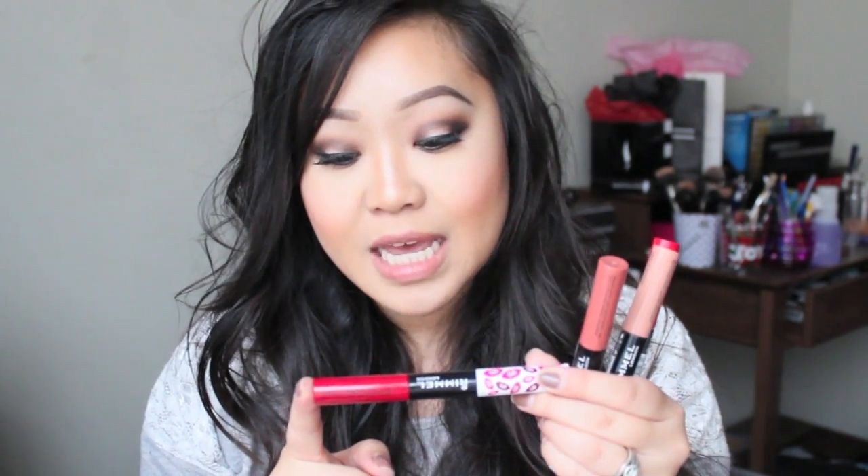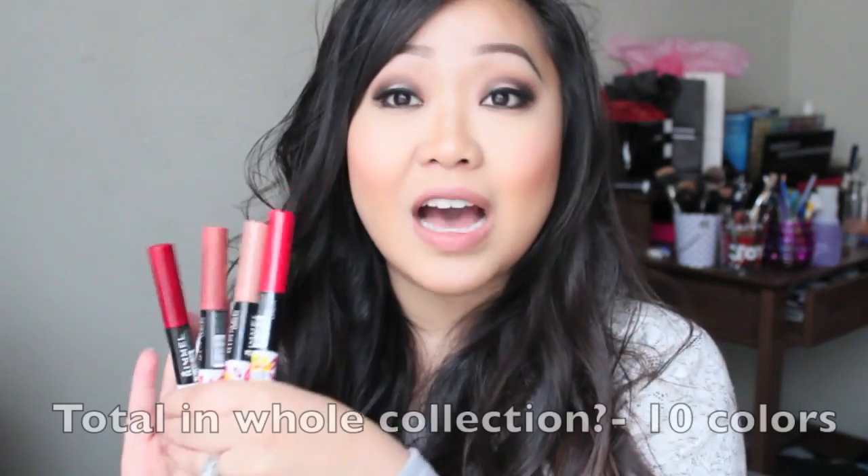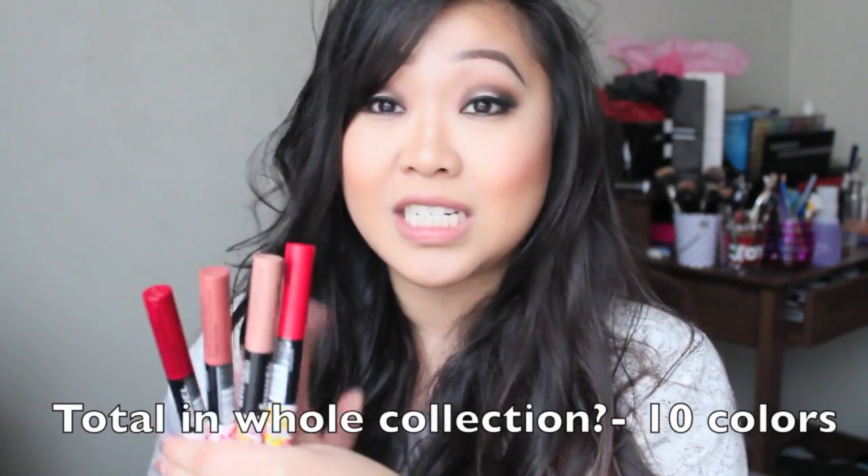Hey guys, welcome back! Today we're doing a review — the Provocalypse from Rimmel. These are new: the Rimmel 16-hour Provocalypse kissproof lip color. However many colors they have in the whole collection will be listed somewhere on screen or down below, but I picked up a total of four — actually five — because I really wanted to see the formulation.